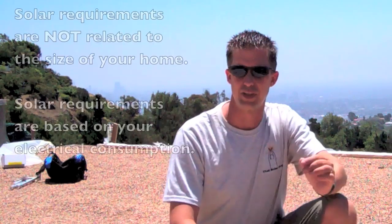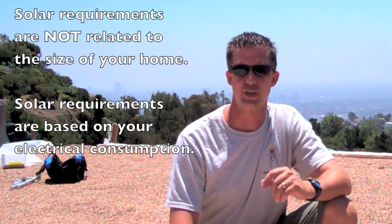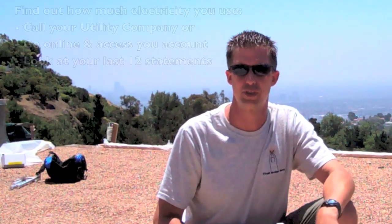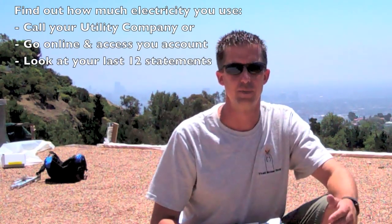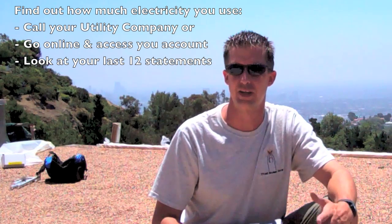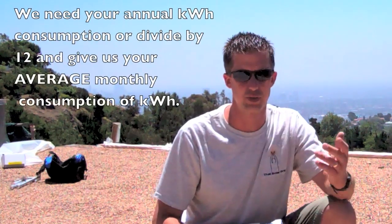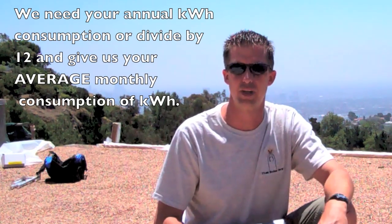I can't tell you. I don't know how much solar you need because it's not related to the size of your home — it's completely related to how much electricity you use. So I always have to put this back on you and have you go do some homework and find out how much consumption you use. Go to your utility, either call them up or get online and check out your bills for the last 12 months, your historicals, add those all up and get an annual, or divide by 12 and get an average monthly.